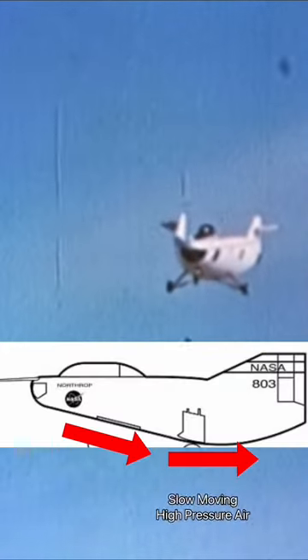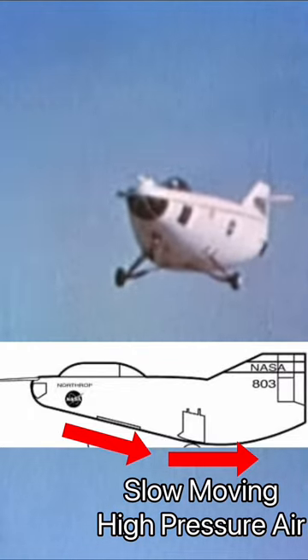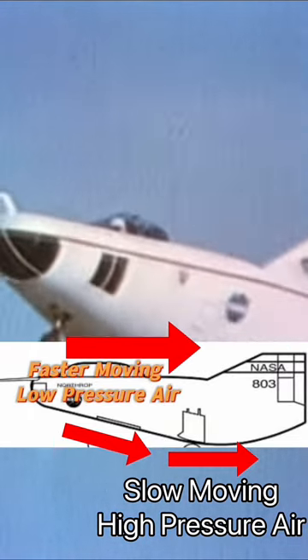in which an aircraft's fuselage is used to produce lift by having slow moving high pressure air moving below the fuselage and faster moving low pressure air above the fuselage.